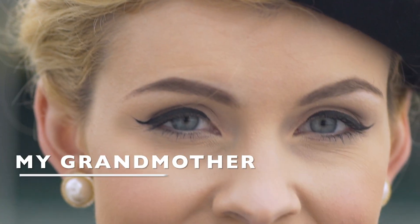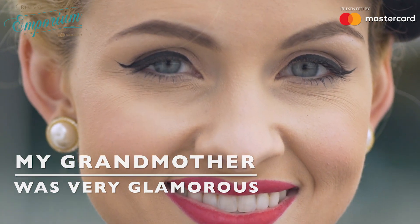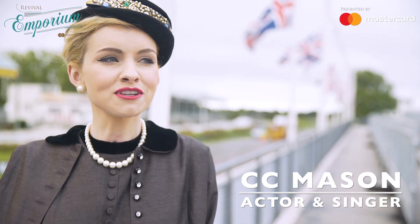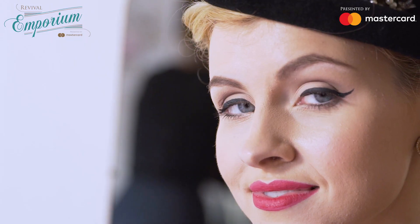My grandmother was always very glamorous, I'm told. Kind of eccentric, but in the best way — very full of entertainment. I think that's where I get it. We're a very entertaining bunch.